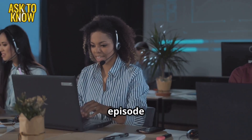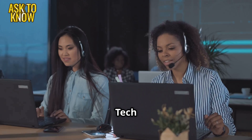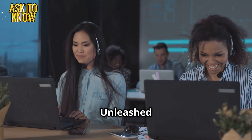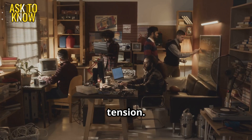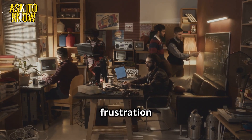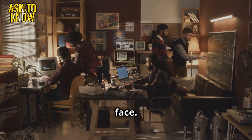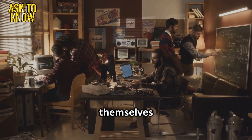Welcome back to another thrilling episode of Help Desk Challenges Part 5: The Ultimate Tech Showdown, Chaos Unleashed. The office is buzzing with tension. The CEO storms into the IT room, frustration written all over his face. Alex, Emily, and the rest of the team brace themselves for impact.